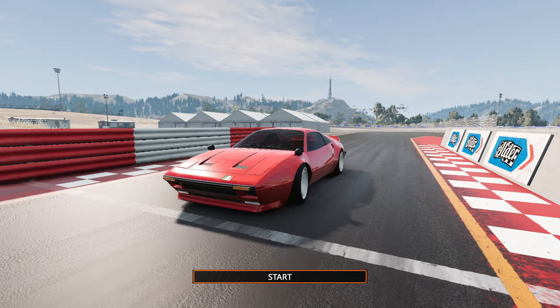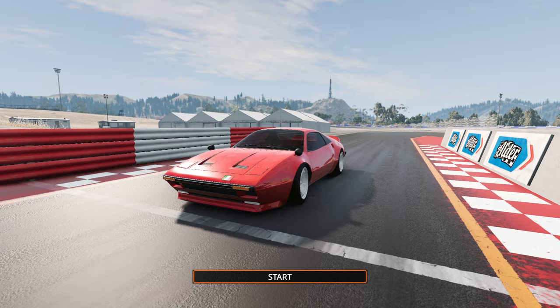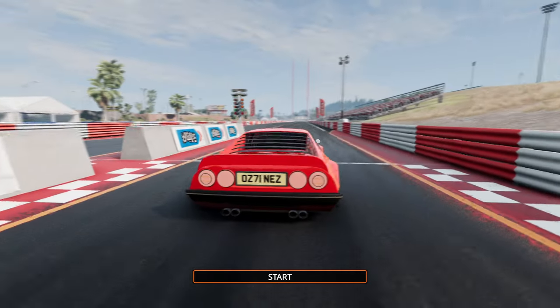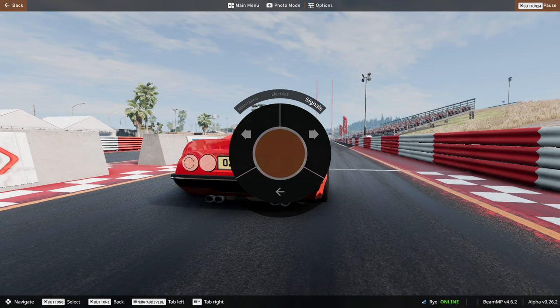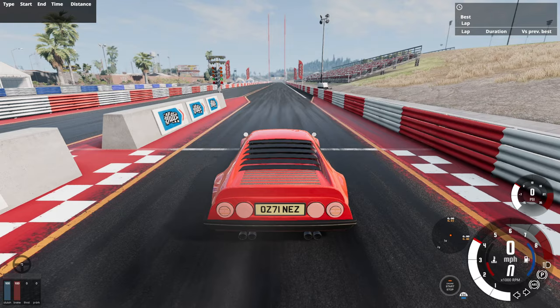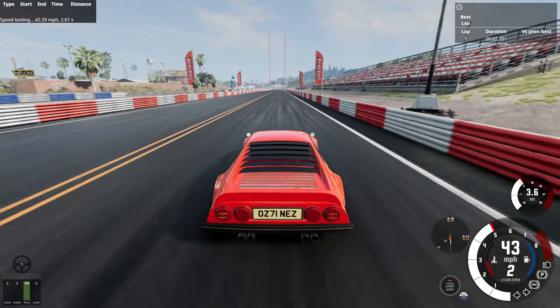We're in BeamNG Drive with the Model CT 500 at the West Coast USA drag strip to see how it does. The taillights look a little funky and the turn signals aren't really visible from the back, but they function. I'm hoping for around 4.5 seconds to 60 and a 12-13 second quarter mile. I launch it — this thing bucks hard and the rear just spins up wildly.